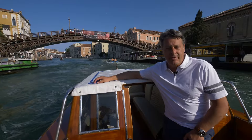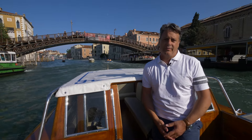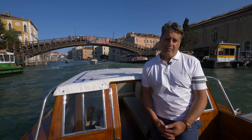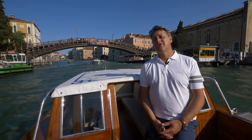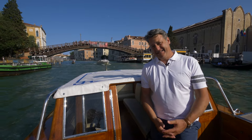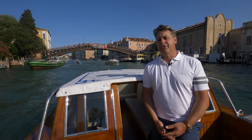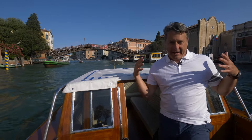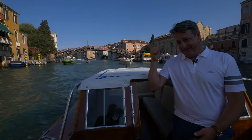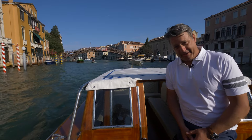That bridge behind me is the Accademia Bridge — actually the second bridge ever built over the Grand Canal. It takes its name from the museum located on the other bank. It was constructed in 1932 to replace a 19th-century cast iron bridge built under Austrian rule that was so low it hindered traffic on the Grand Canal. That bridge was supposed to be temporary, but the Venetians liked it so much they made it permanent.